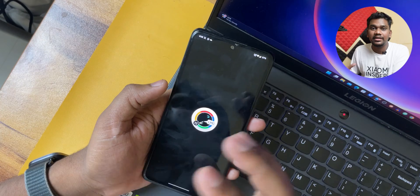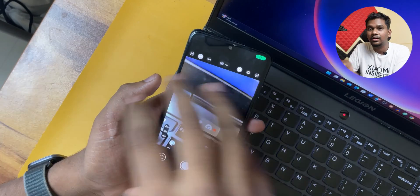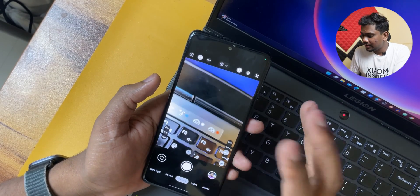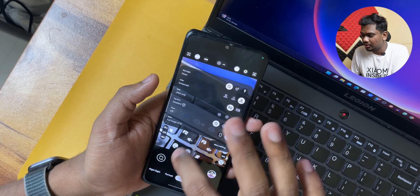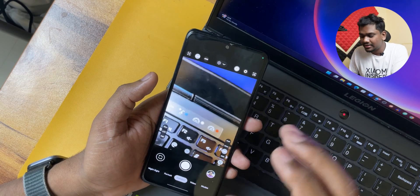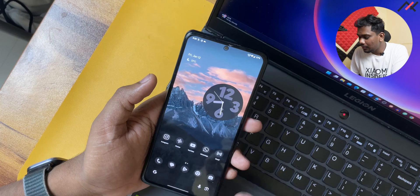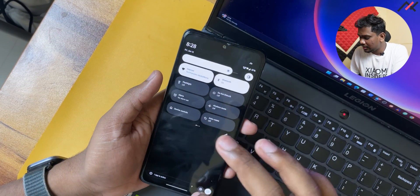I also installed Google Camera LMC 8.4. If you want to watch the video of me installing it, you can use the link appearing right now. The thing about this one is that 1080p 60fps is also not working here, maybe due to some limitation. But camera-wise overall it is fine.